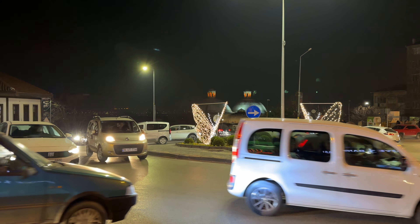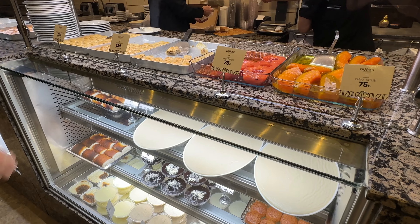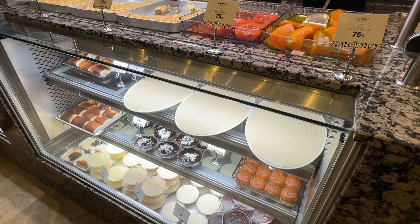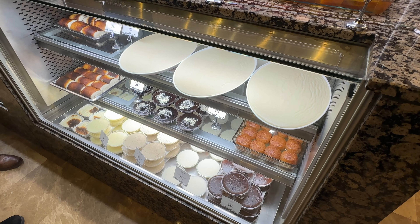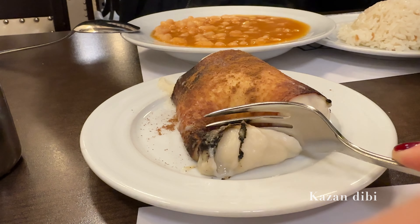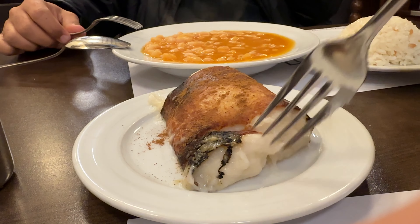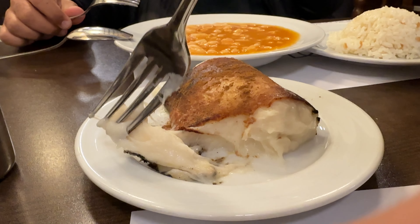We had one more tomb to check off our list, but first we made a pit stop for a little dessert. I tried this one called Kazan Dibi, and what makes this so unique is that it's actually made with chicken. I'd never think to put chicken in a dessert, but it was actually quite tasty. It has a unique, gelatinous texture, but if you can get over that, you might like it.